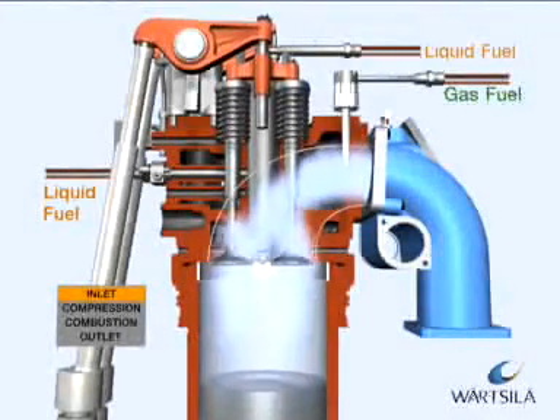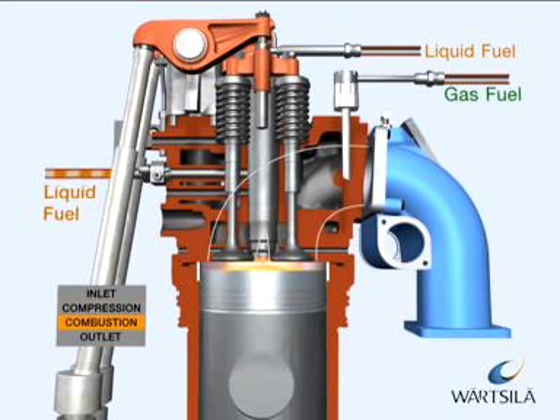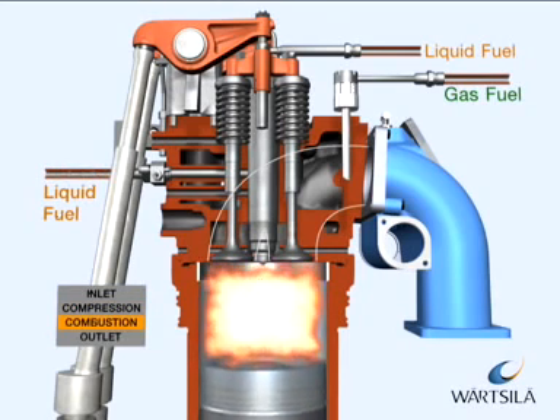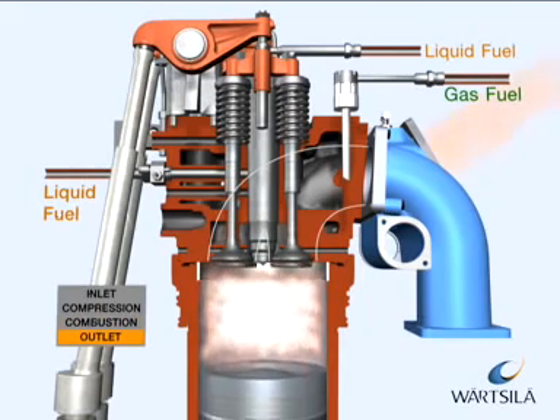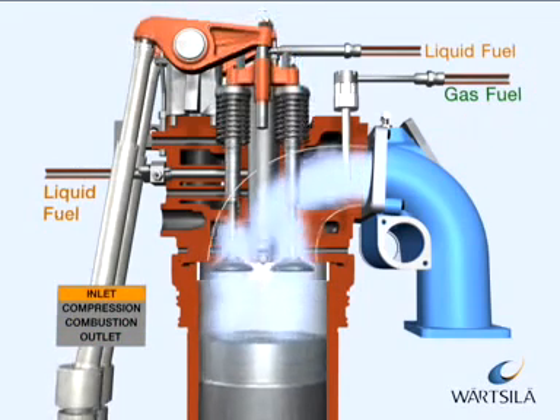The dual fuel engine is also equipped with a backup fuel system. This is a normal diesel process with camshaft-operated liquid fuel pumps. The pumps run in parallel with the process and work as a standby.